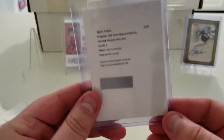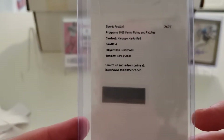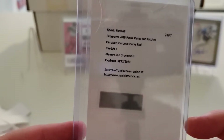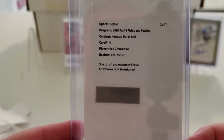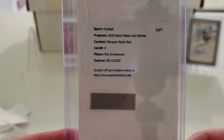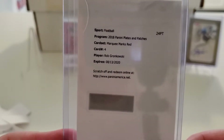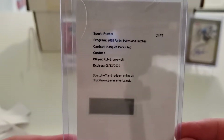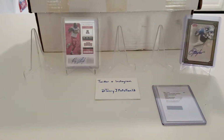This one here is a redemption for a 2018 Plates and Patches Marquee Marks Auto Red Parallel of Gronk. I'll be redeeming this on the Panini website shortly after this video. This one will go into the personal collection as well, and whenever it comes in I'll probably showcase it on a mail break video.